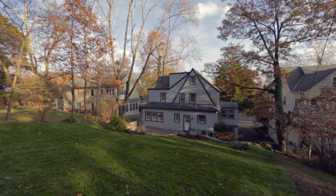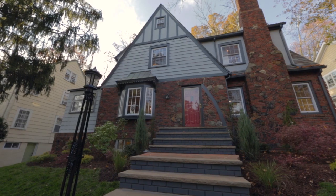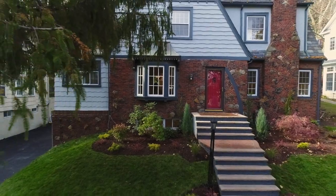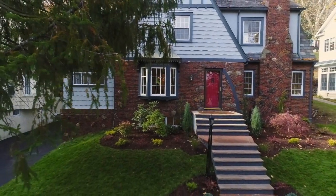This home is truly turnkey. All you have to do is move in, unpack, and enjoy. Come see for yourself. For more information about this modern home filled with character, contact us today.